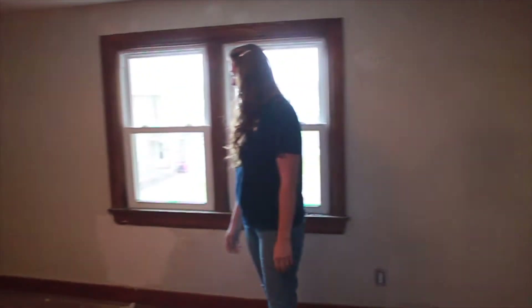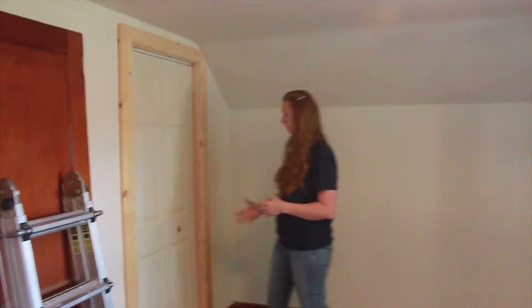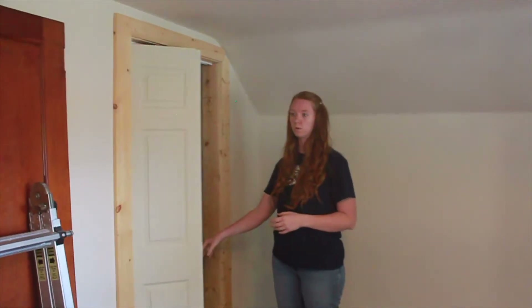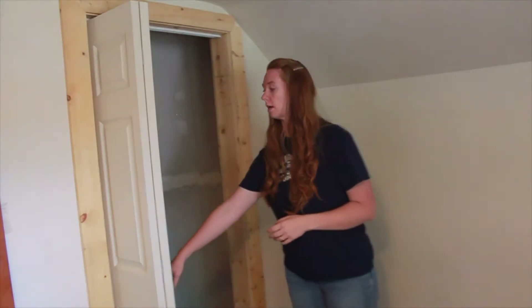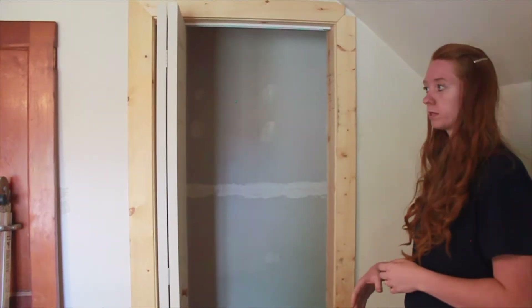This is bedroom number two. New windows were added. Not too much was done in this room, but one of the most important things, besides the electrical upgrades, was that there was no closet in this room. So we busted a hole in this wall and added a closet. This room is now equipped with a closet.